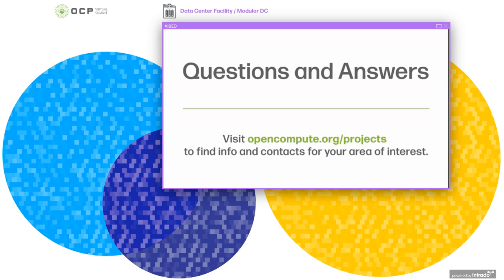I think that's all the questions. Thanks very much everyone for joining. I hope you found the presentation of interest, and I hope you enjoy the rest of the virtual summit. Goodbye for now, and see you at the next summit. Thank you very much.